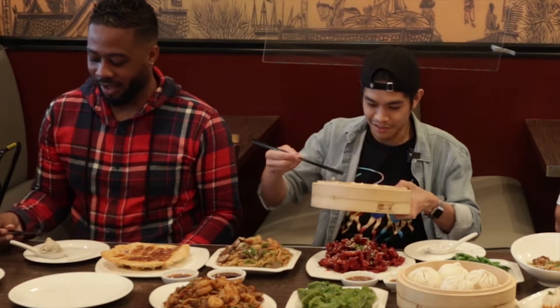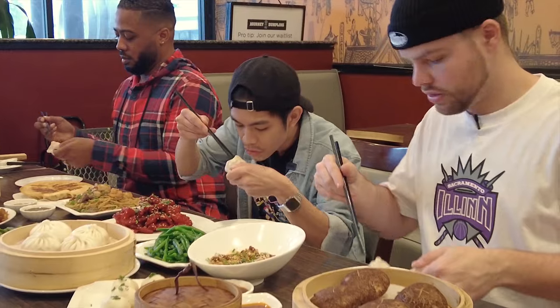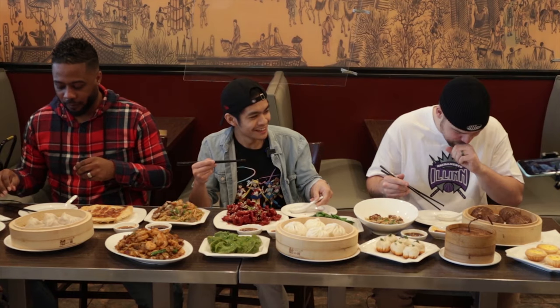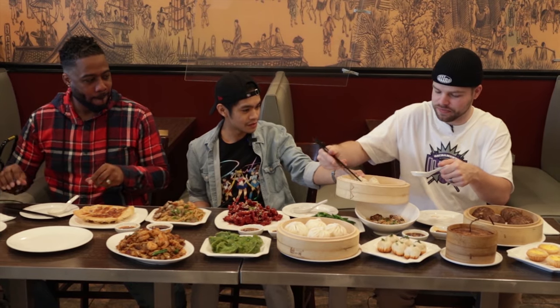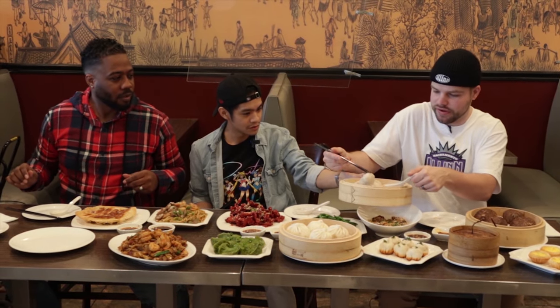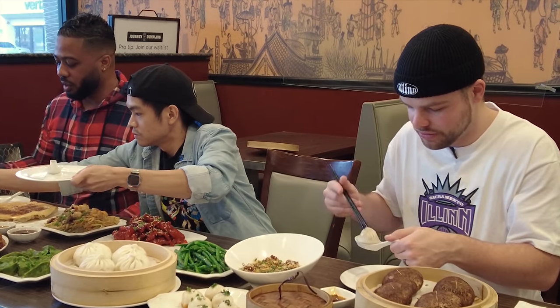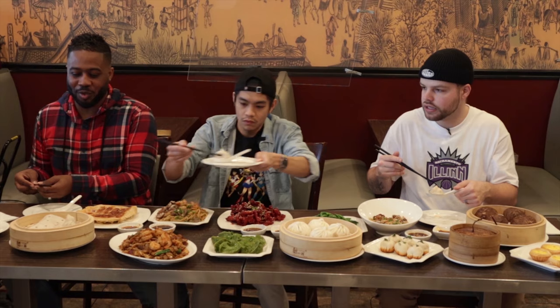There we go — now put it on the spoon. Mission accomplished! Look at that. The chili sauce is spicy. That is so good. I don't even know what to compare it to — I've never had another dumpling. It's like a marshmallow with soup inside. How do they make soup inside of it?